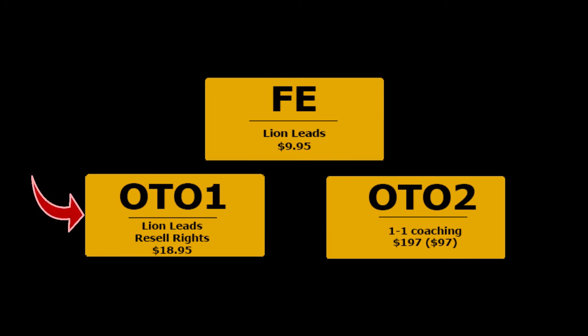Upgrade number 1 is the reseller rights at $18.95. Here you'll get 100% resell rights through the entire product, which means you earn 100% commissions through the entire funnel.